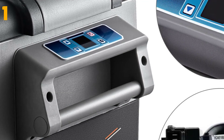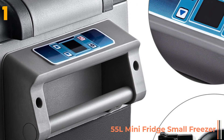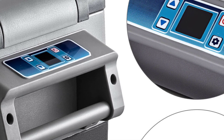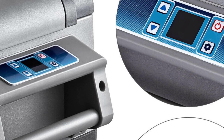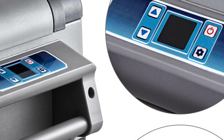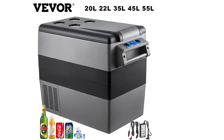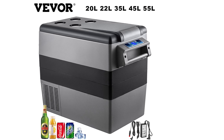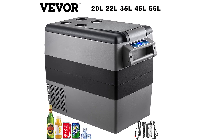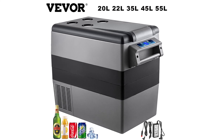And finally, item number 1 in our list is the 55-liter mini fridge small freezer. Specifications: Brand name VEVOR. Certification: CE. Origin CN. Capacity: 20, 22, 35, 45, or 55 liters. Cooling range: -20°C to 10°C / -4°F to 50°F. Voltage: 12/24 volts DC, 110 to 240 volts AC. Power: 45 to 60 watts. Net weight: 9 to 16.7 kg / 19.8 to 36.8 pounds.